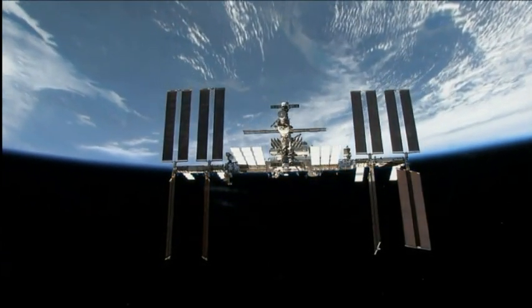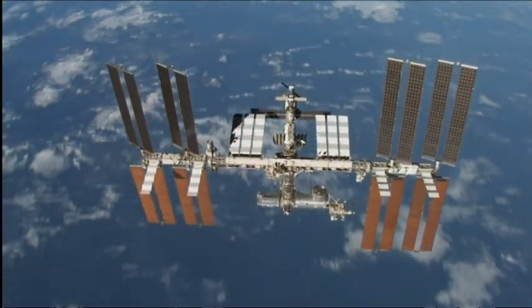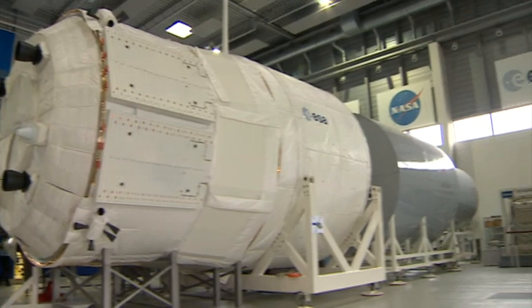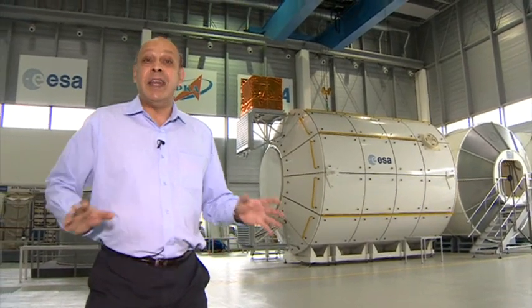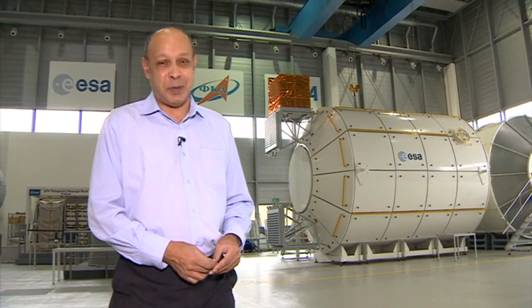The International Space Station. Next year it will be home to Britain's first official astronaut, Tim Peake. But how is he preparing for his six-month mission? I'm at the European Astronaut Centre in Cologne and as you can see, there are life-size replicas of parts of the International Space Station. And it's here that Tim Peake is going to learn how to live and work in space.